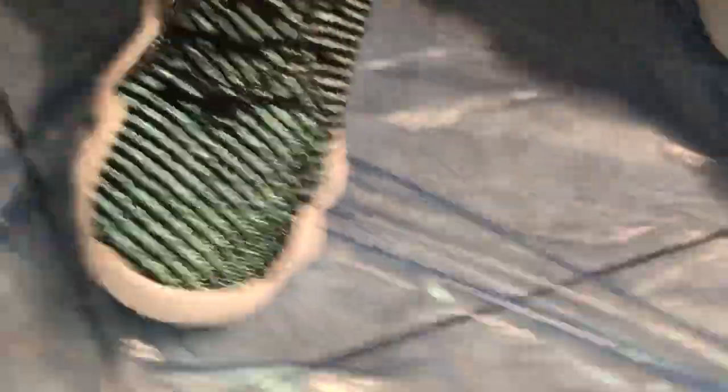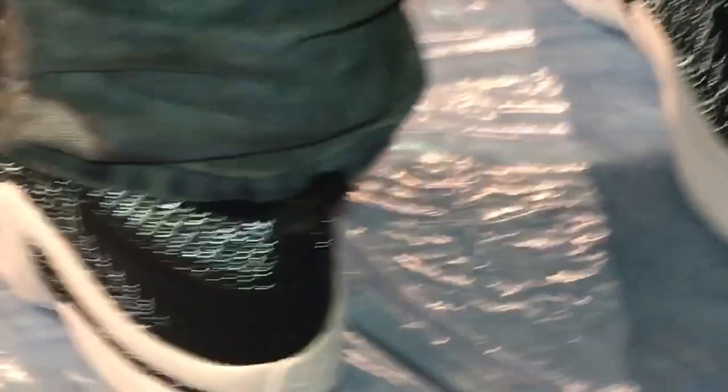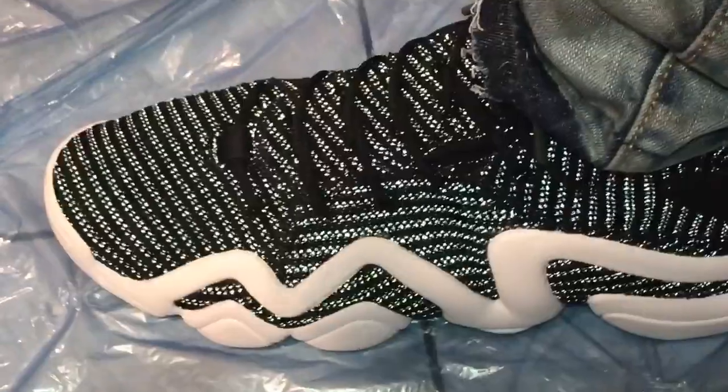Moving to the burgundy ones — I think these fit a little bit differently. I said the other ones are roomy, these are roomy too, but these feel better to me. I probably would have taken the 10 in the burgundy ones. I probably would have stayed with the 10 and a half, but with these I think I would go with a 10.